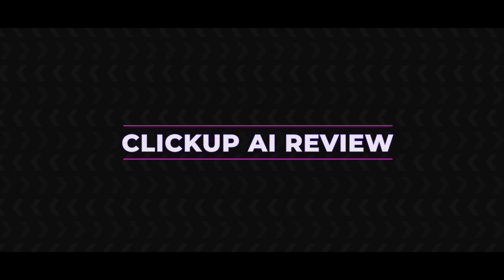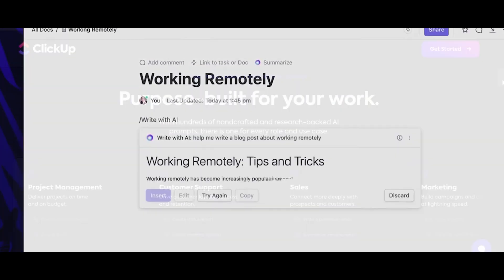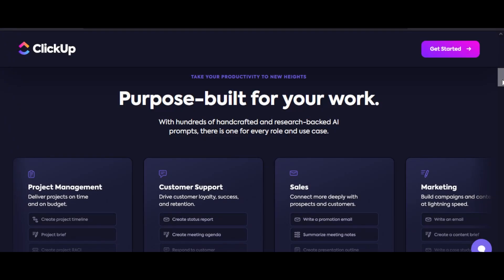ClickUp AI Review. In today's video, I am reviewing ClickUp AI, the ultimate project management tool. With hundreds of handcrafted and research-backed AI prompts, there is one for every role and use case.